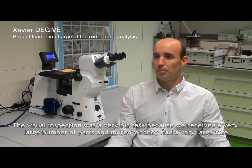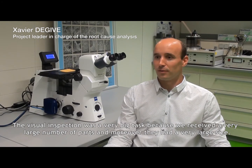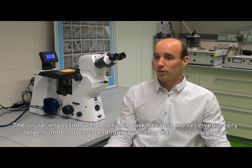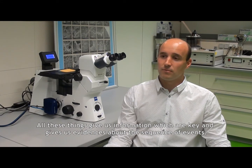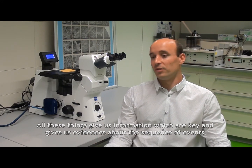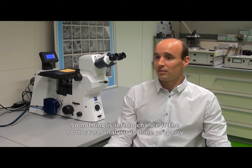The visual inspection was a very big task because it involved a very large number of parts, and moreover they had a very large size. We had to look at every detail — small features, discoloration, and basically all the damage. All those things give us information which are key and give us evidence about the sequence of events. So nothing is left to chance if the root cause analysis is done properly.